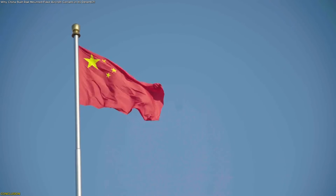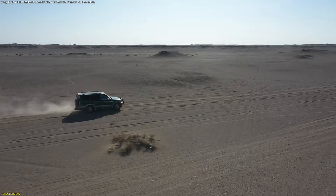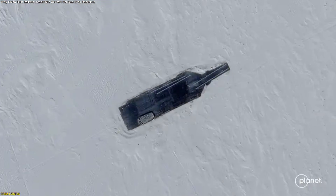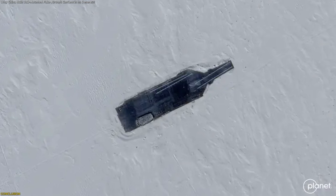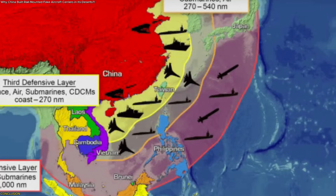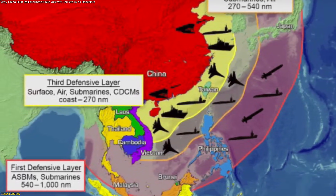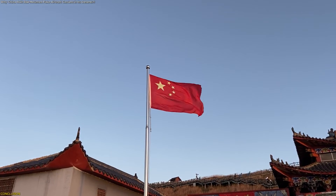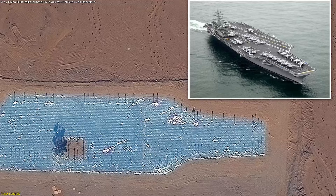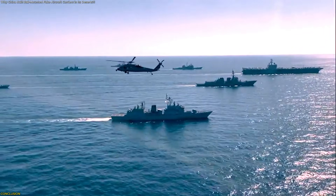So, why is China building fake aircraft carriers in its deserts? Because a flat patch of sand is the perfect place to turn theory into data. Those mock ships let engineers tune guidance algorithms, test new missiles, and rehearse an A2/AD strategy designed to keep powerful fleets at a distance. At the same time, they reveal where China still has work to do — turning carefully controlled tests into capabilities that actually function against agile, defended carrier groups at sea.